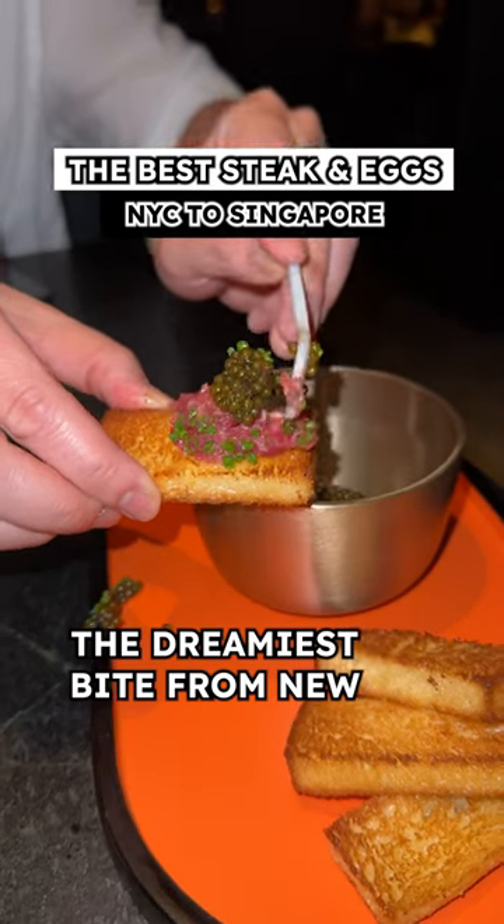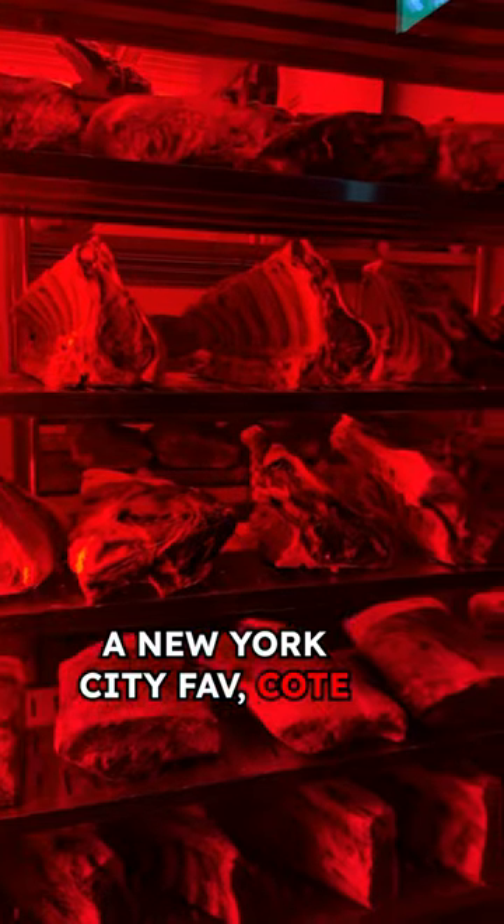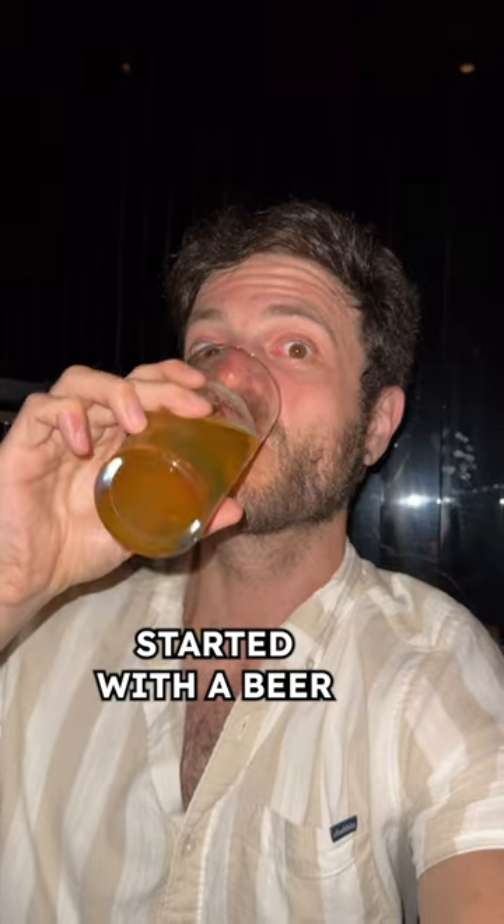The dreamiest bite from New York City all the way to Singapore. Let me tell you why — NYC favorite Cote has a beautiful new location in Singapore. Here's what to order: start with a beer, and then with the meal we ordered...